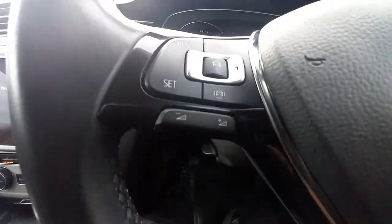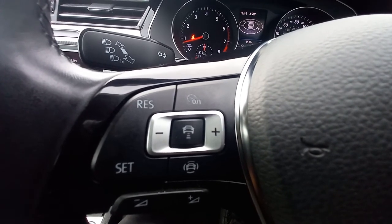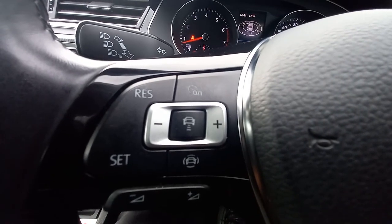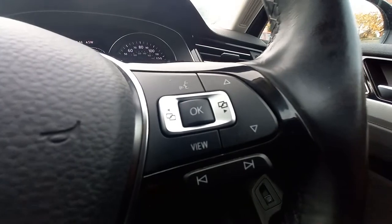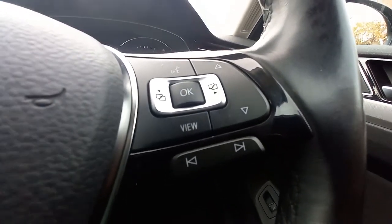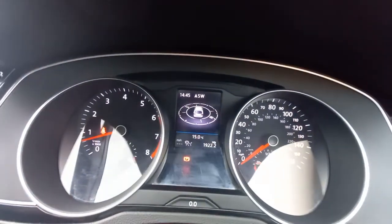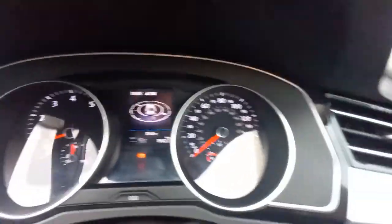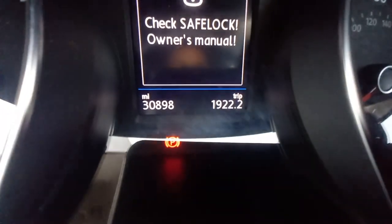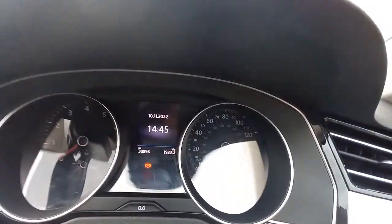The steering wheel is leather with high gloss piano black trim. It has adaptive cruise control, which follows the car ahead and maintains a safe distance, slowing down if the car in front slows. There are volume controls, voice command, left/right navigation functions, and the indicator stalk with intermittent wash/wiper control. The sat nav can also be displayed on the instrument cluster. Switching off the engine reveals the mileage: 30,898 miles. It says service is due in 1,100 miles.